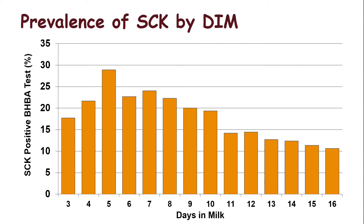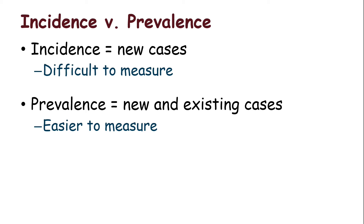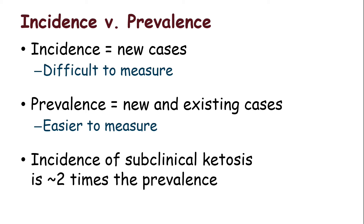Most cases of hyperketonemia or subclinical ketosis happened at three, four, or five days in milk, and there weren't many new cases after a week in milk. This was not what I expected. If we did nothing to those cows, they went back under 1.2 mmol/L BHB in about five days on their own. However, we're going to see that the damage was already done. Incidence is about two times the measured prevalence — so if you went into a herd today and found a prevalence of 20%, it probably means that 40% of cows are going to have at least one incident case of subclinical ketosis.